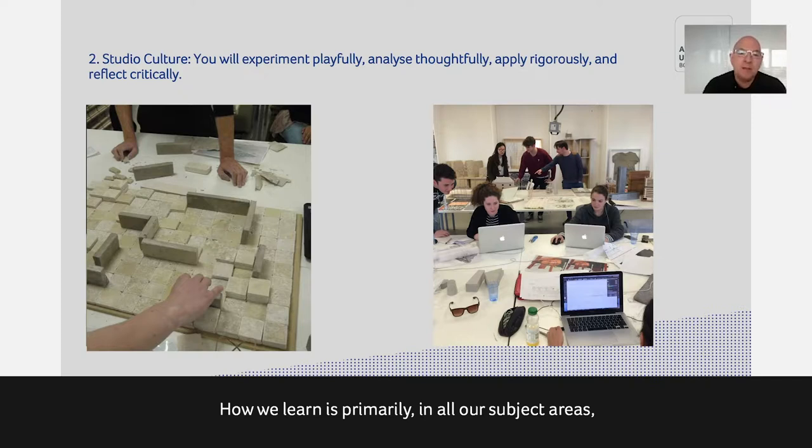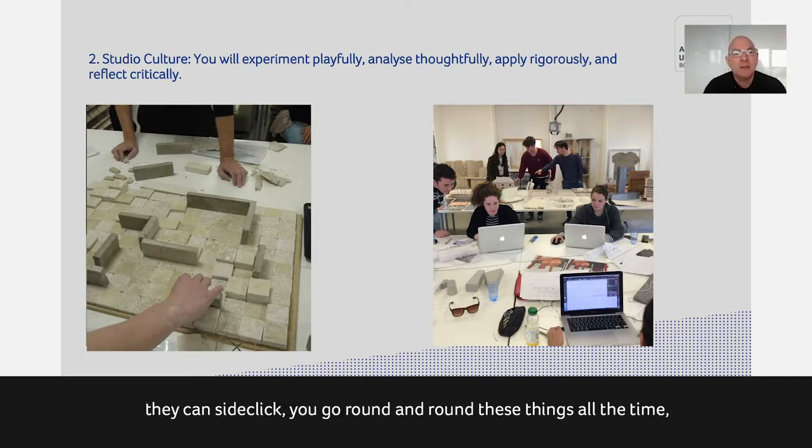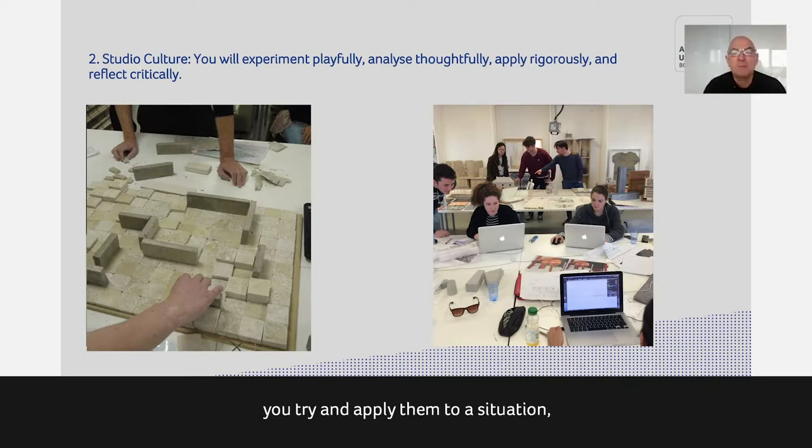How we learn is primarily through studio culture. We have this expression: you will experiment playfully, analyze thoughtfully, apply rigorously, and reflect critically. These processes are not linear — they're cyclic. You go round and round making things, looking at them, thinking about them, and trying to apply them to a situation, then critically thinking about the appropriateness, the technical issues, social issues, or whatever the impact of what you're doing is.